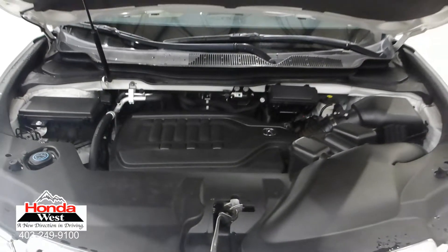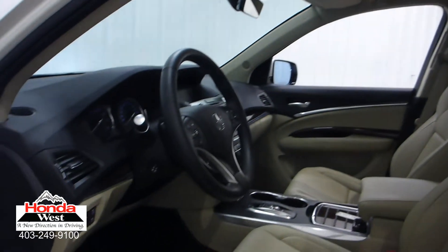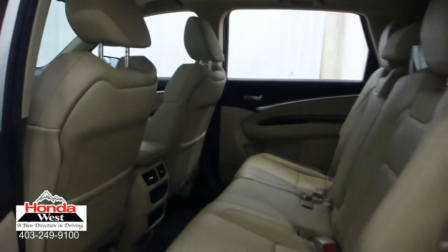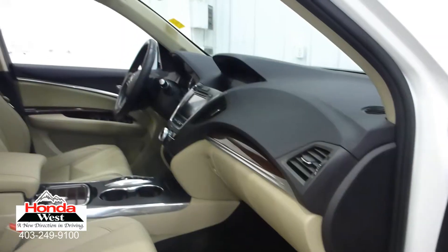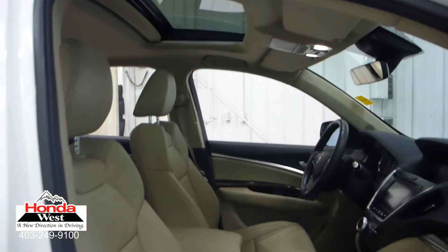Just because our price is the lowest doesn't mean that we've skimped in other areas. All used cars at Honda West go through a thorough mechanical inspection and a recondition to Honda Canada certified standards, whether they're a Honda or not. We then back them up with a minimum of a three-month, 6,000 km powertrain warranty and a seven-day exchange policy. We will also provide you with a detailed car proof report, which will give you the history of the vehicle in detail.